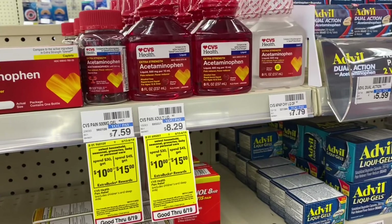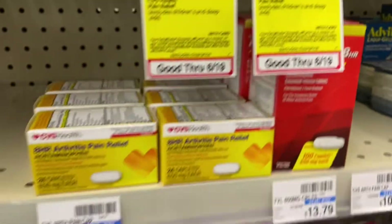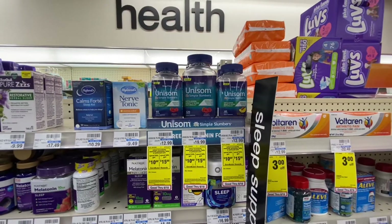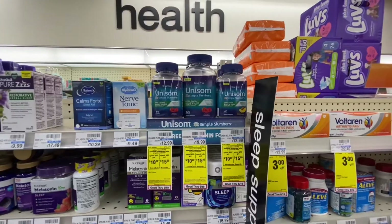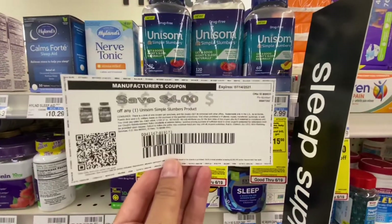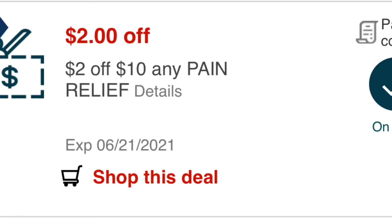For my next transaction, I did the spend forty-five dollar deal to get fifteen dollar Extra Bucks. I grabbed the CVS Health Extra Strength Acetaminophen Pain Reliever — this is twelve dollars and 79 cents, and I have a three dollar off CVS Health pain CRT and also a four dollar off twelve dollar CVS pain relief CRT. I also grabbed the Unisom Simple Slumbers — big shout out to my friend Couponing and Save with Jackie who mentioned this and told me to print a coupon from the website, which I did. It's twelve dollars and 99 cents, and I have a two dollar off ten dollar pain relief CRT.